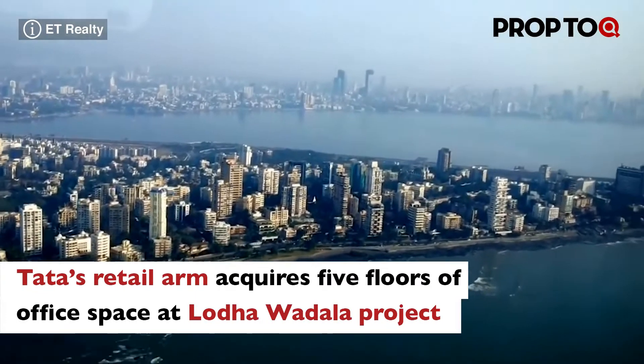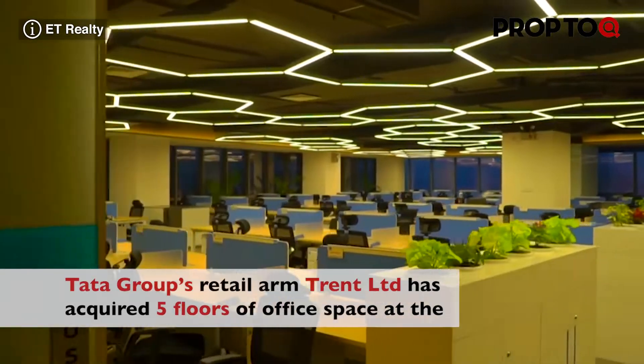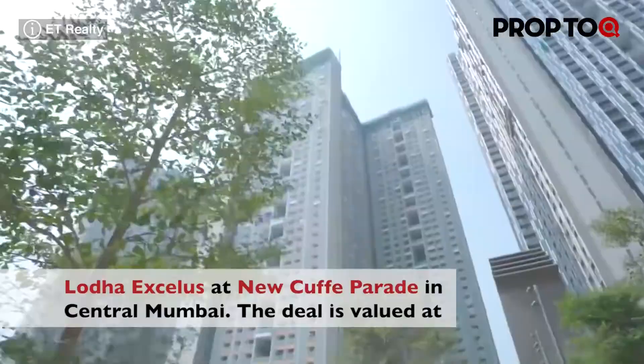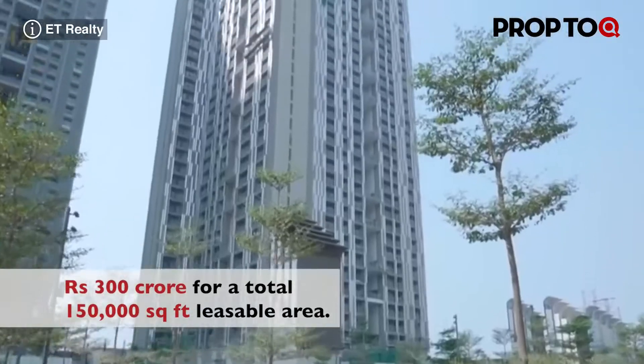Tata Group's Retail Arm Trent Ltd has acquired 5 floors of office space at Lodha Excellus at New Kav Parit in central Mumbai. The deal is valued at Rs 300 crore for a total of 1,50,000 square feet leasable area.